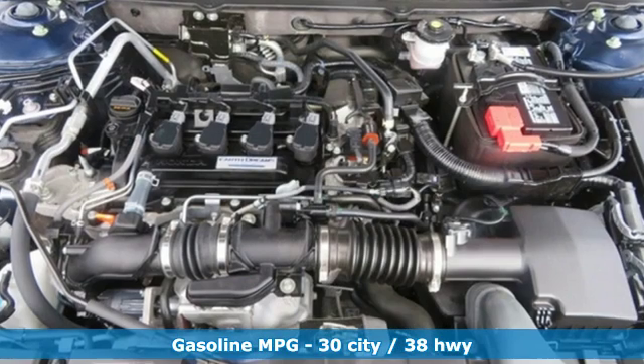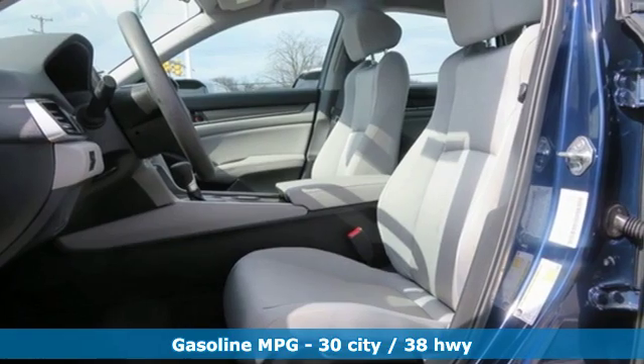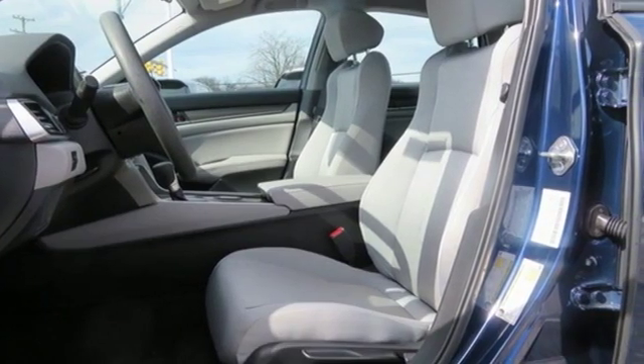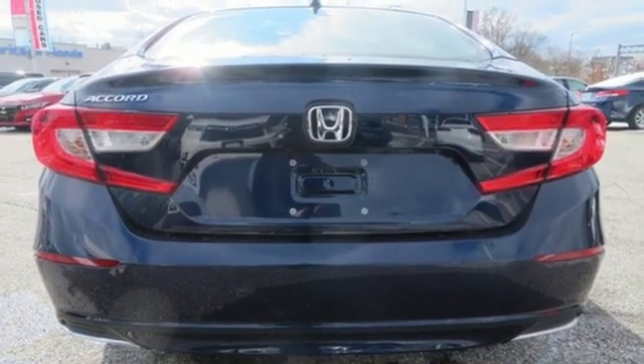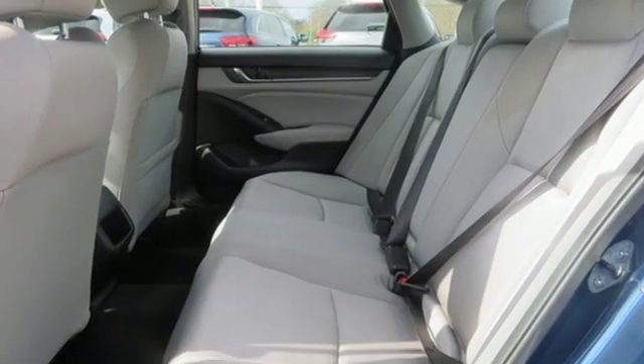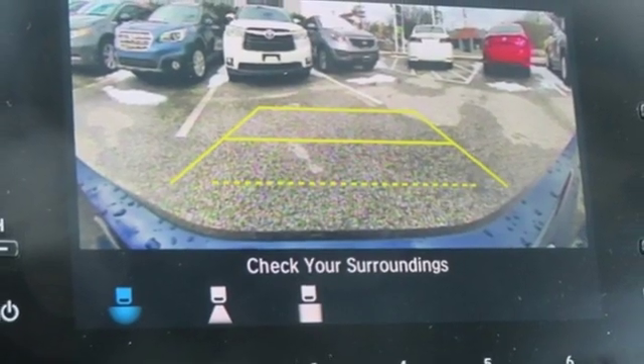External memory control, wireless phone connectivity, dual zone climate control, push button start, manual tilting steering column, turbo in-line 4-cylinder engine, aluminum wheels, gas pressurized shocks, and LED low beam headlights.